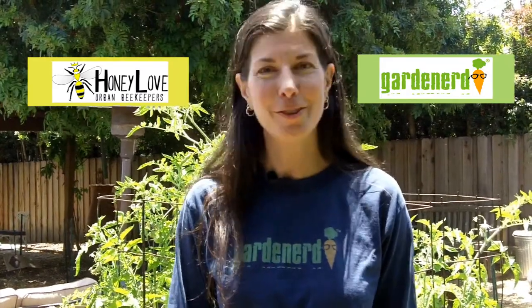So do it and you'll be happy, and so will the bees. If you like this video, share it with your friends and subscribe to Honey Love and Garden Nerd, where you can learn everything you need to know about bees and how to grow food for them — and you.